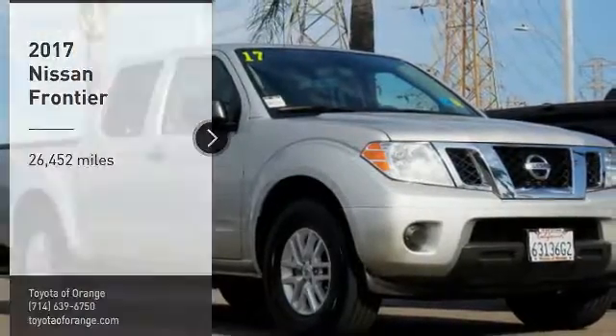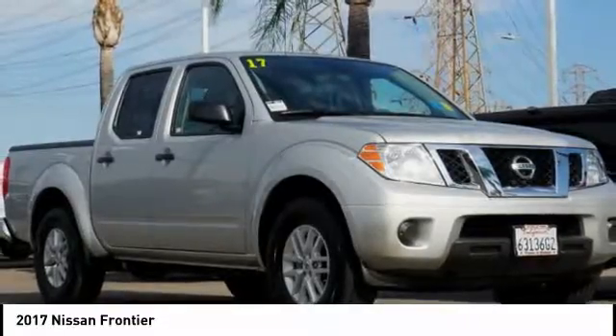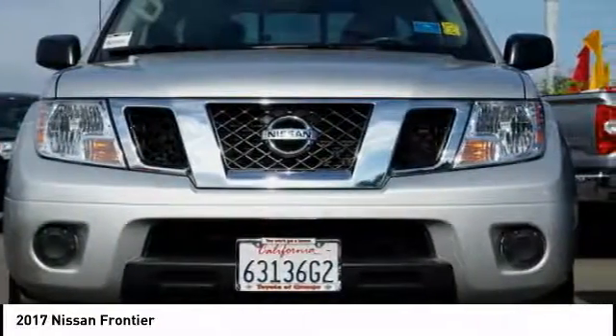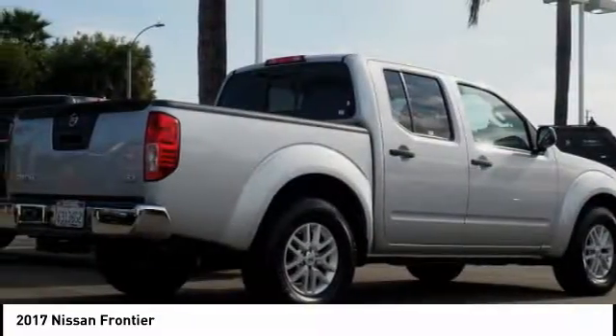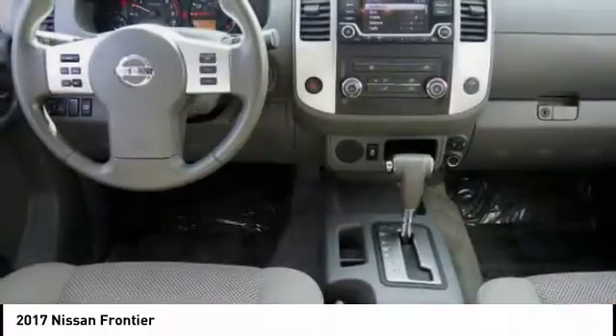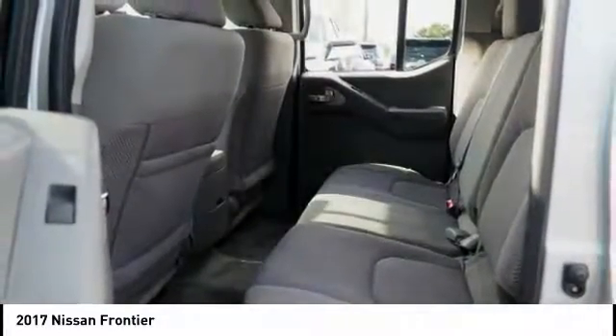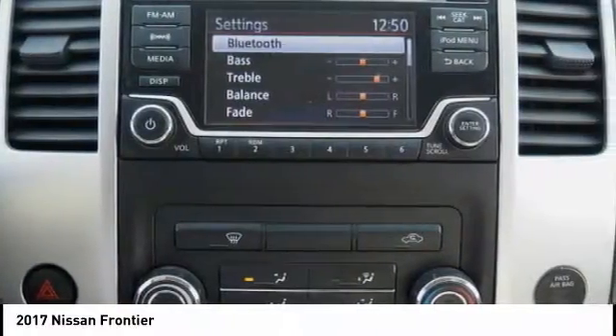We are pleased to show you the 2017 Frontier. The Nissan Frontier offers a full-length, fully-boxed frame for strength, serious off-road capabilities, and a 5-star rating for side-impact crash safety. The Frontier's interior comforts include cab versatility, under-seat storage, and seating for five.